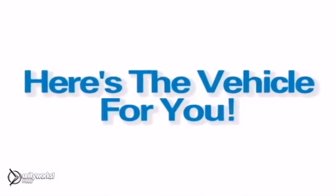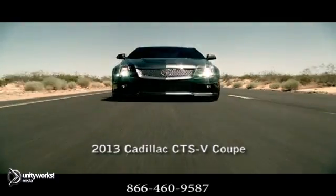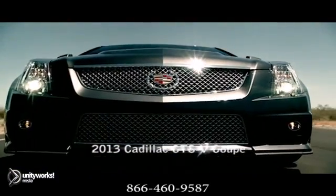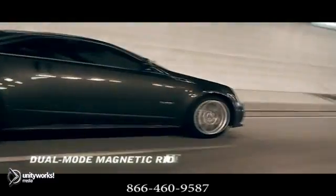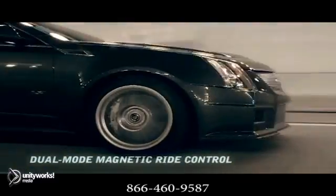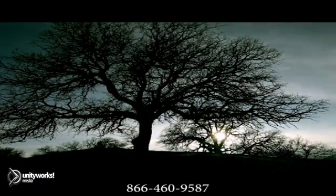Here's the vehicle for you: the 2013 CTS V-Coupe. Passenger safety is a primary consideration throughout the engineering process. All CTS models are carefully designed to provide a host of features to help you avoid accidents in the first place and to help protect you if an impact does occur.